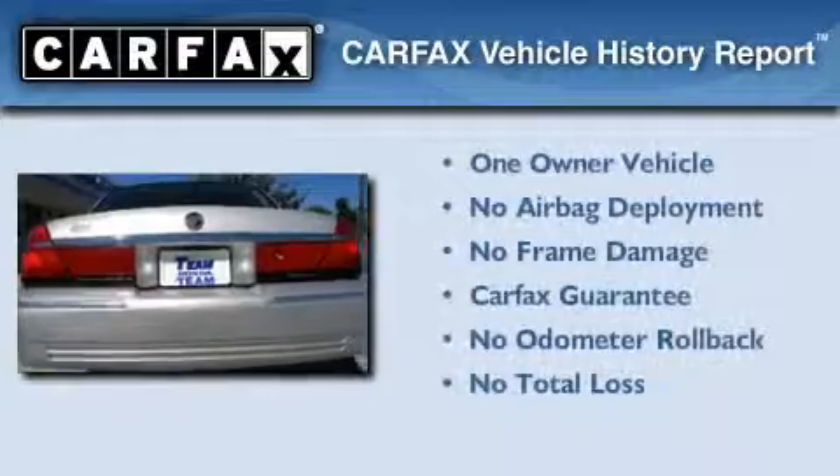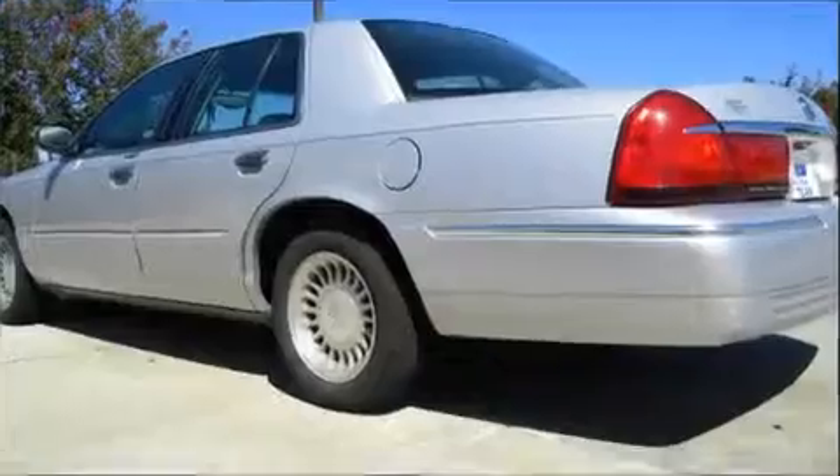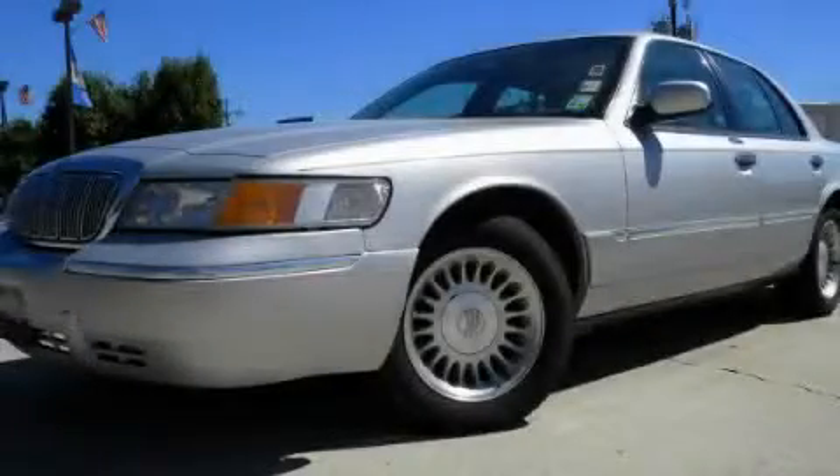This Mercury has had only one owner, and it qualifies for the Carfax buyback guarantee. Stop by today and test drive this vehicle for yourself.